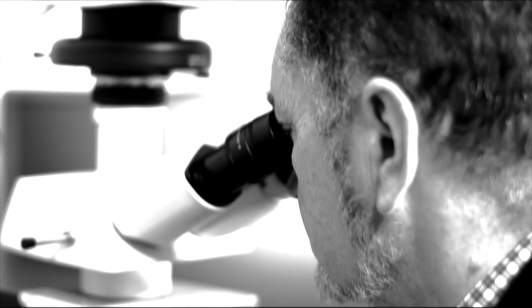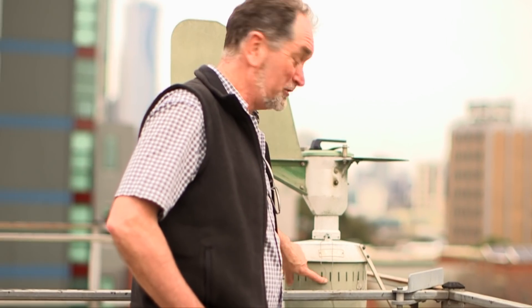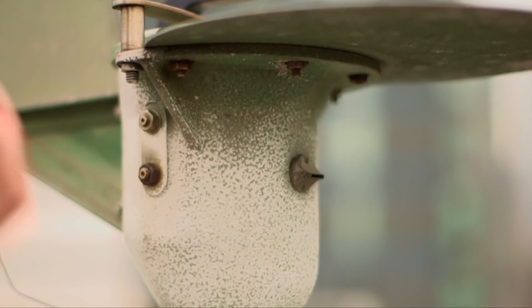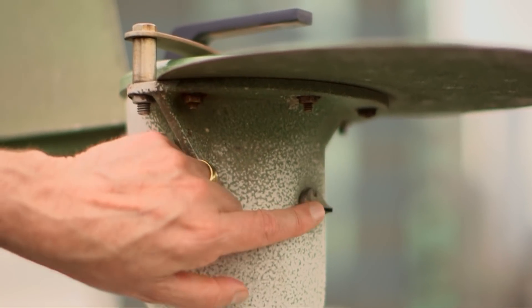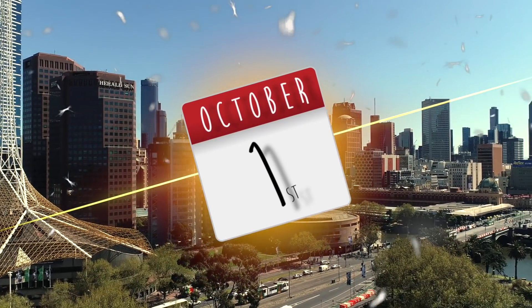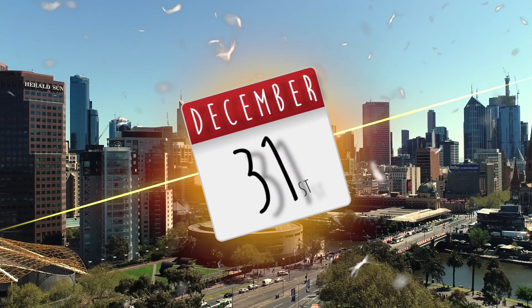But how do you actually measure pollen? Ed uses this thing — it's called a Burkhart Spore Trap. This one is 30 years old and lives on top of a tall building at the University of Melbourne. The machine is switched on from the 1st of October right through to the end of December every year.